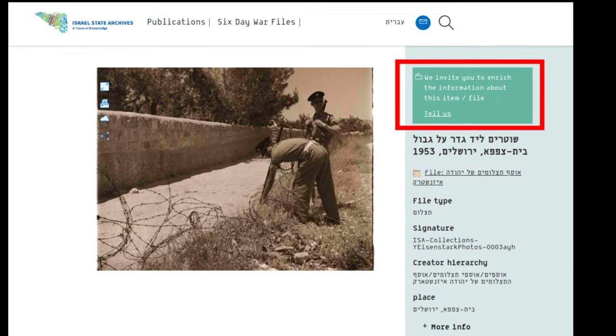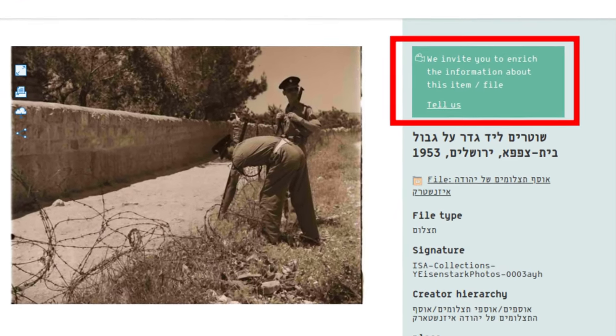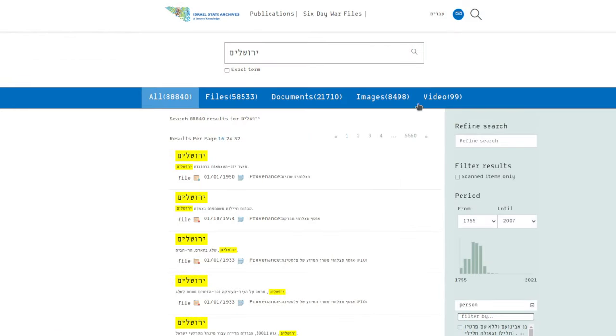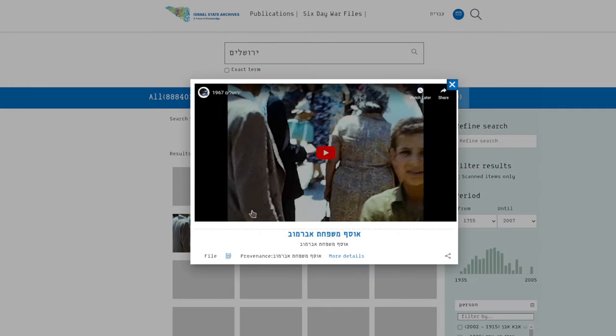If I have information to contribute about this resource to the archive, I can click on the Tell Us button. Searching for videos, I can call up embedded YouTube videos showing various historical footage clips.